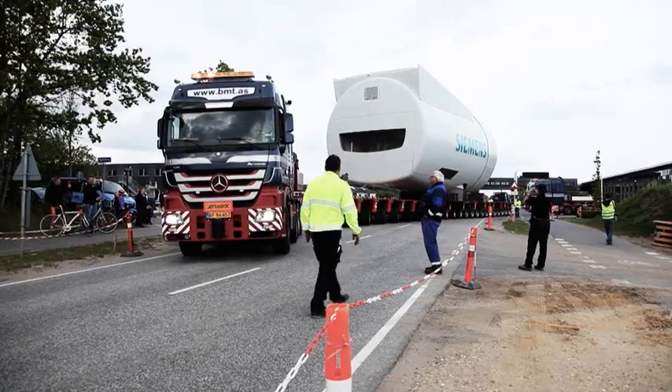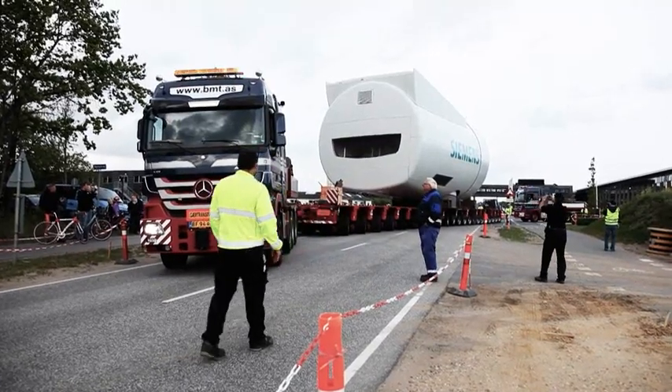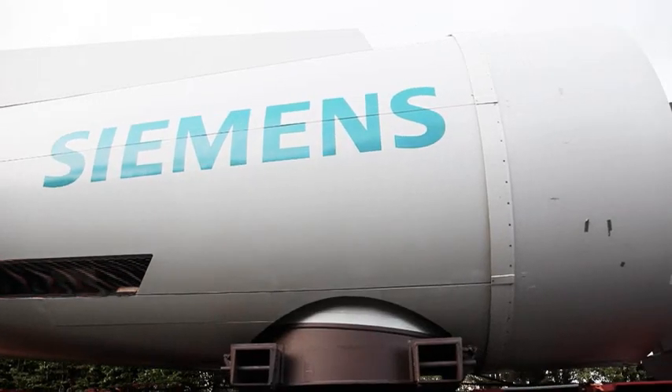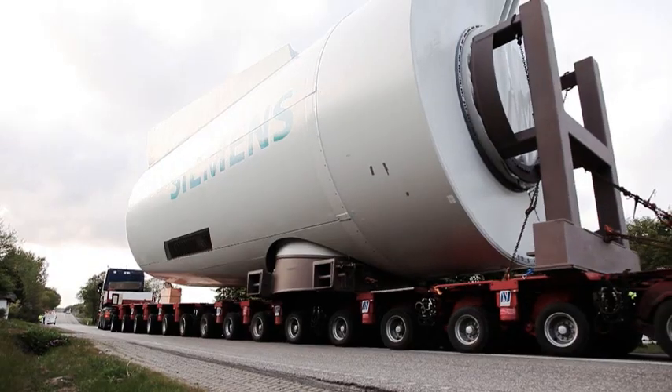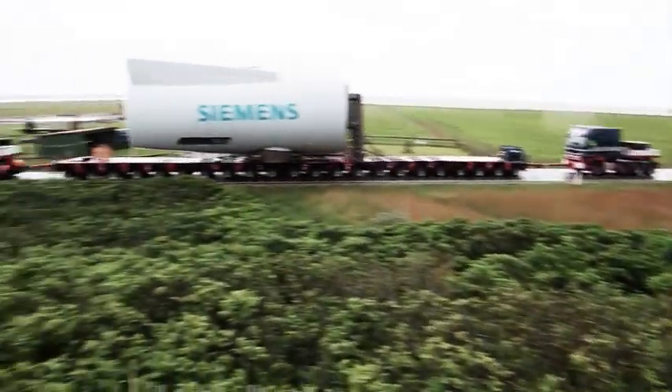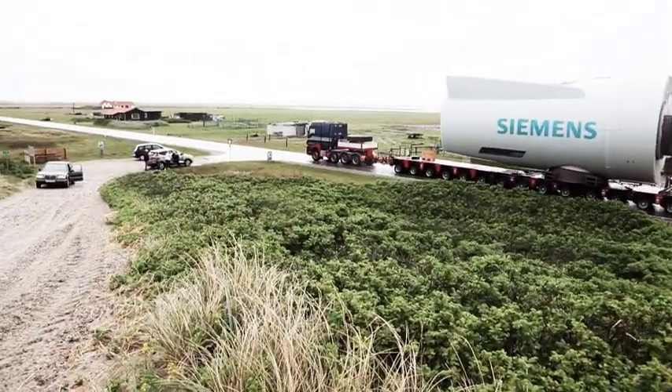Compared with our earlier machines, the most important new feature is that this machine has no gearbox — it is a direct drive turbine. The main motivation for that is that when you go to deep water offshore, you need to have the most robust and simple arrangement you can imagine.